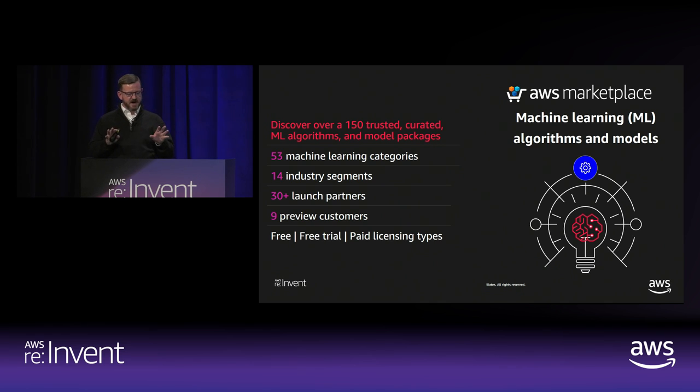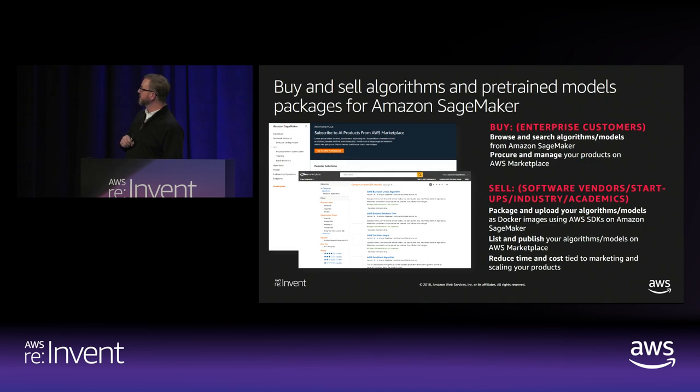We've got 35 launch partners that have listings live as of today, and we've been developing this over the last three months with nine launch partners who've really helped us — these are customers that have actually been using the models from our partners and giving us feedback on both the user interface design and the functionality for how the service actually works.